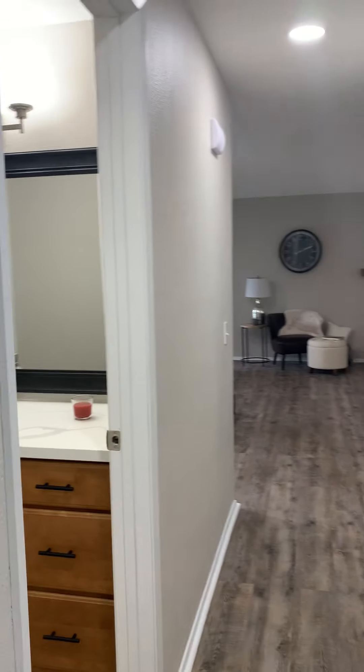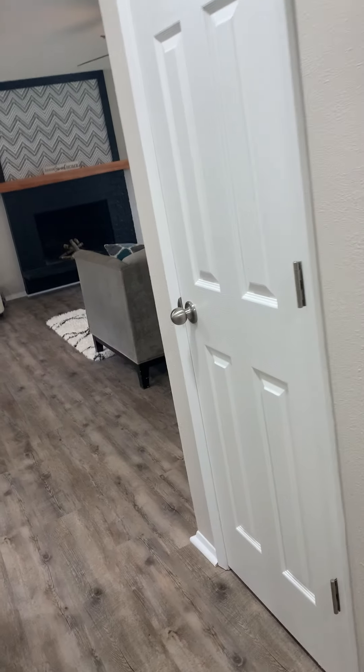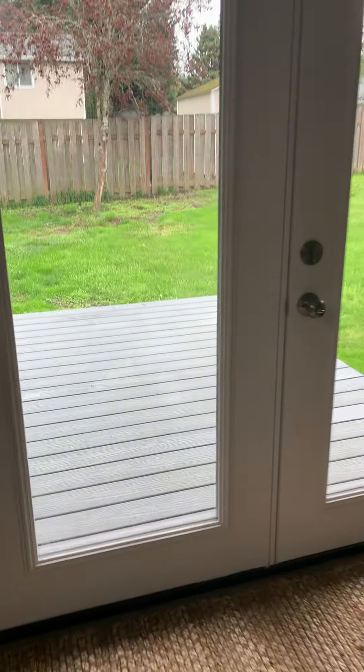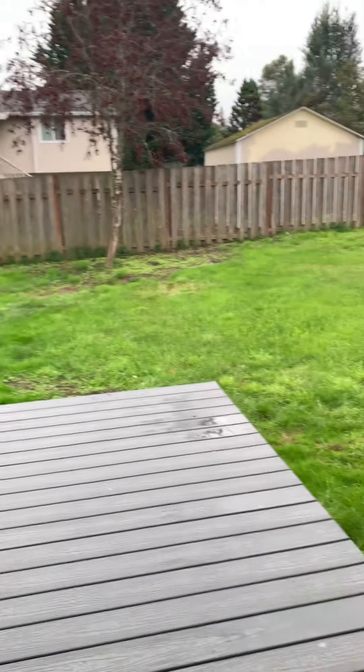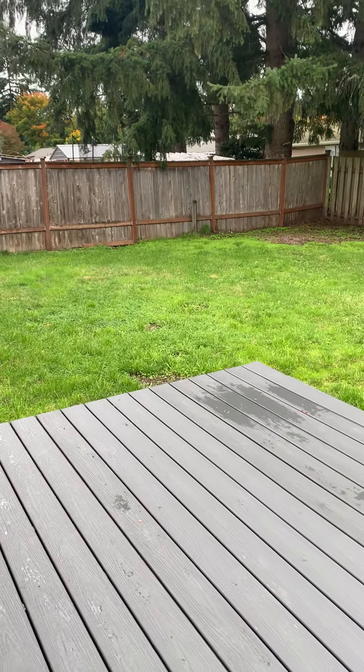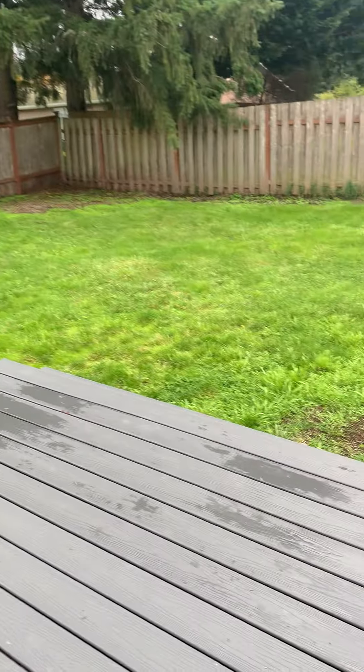That's about it for the interior. I'll show you the exterior so you can see the backyard. There are French doors leading out.